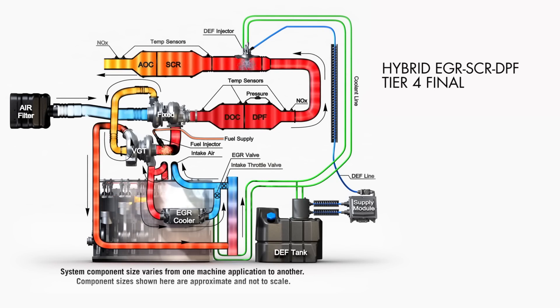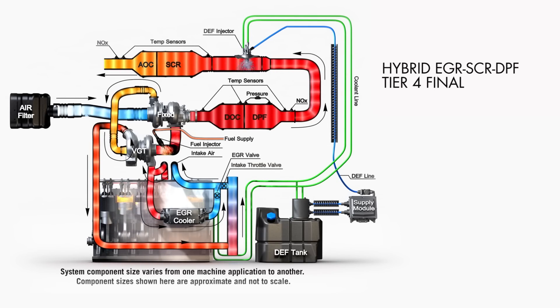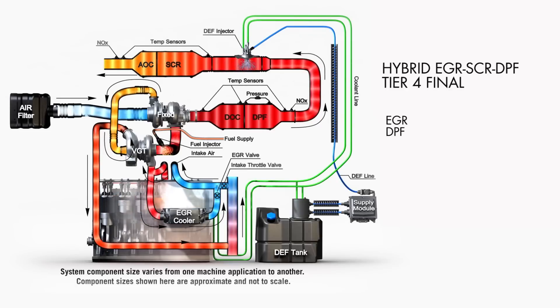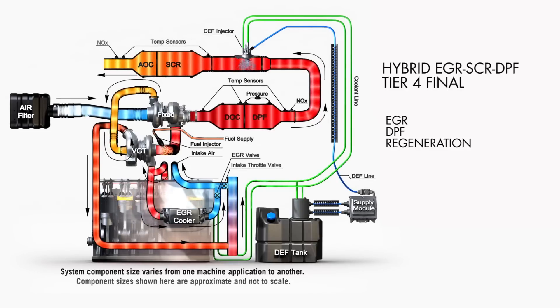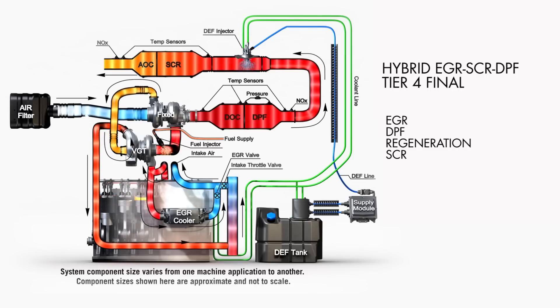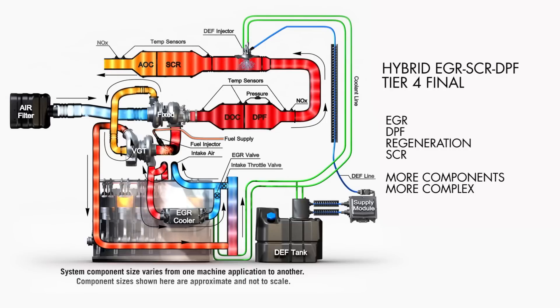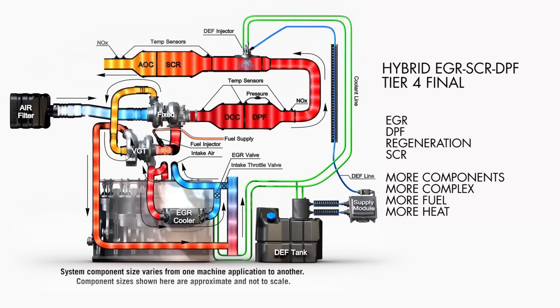To meet Tier 4 final requirements, other forestry equipment manufacturers will use a hybrid system that combines EGR components, a diesel particulate filter, a regeneration system, and a complete SCR system. This adds up to more components, a more complex system, more fuel consumption, and more heat.